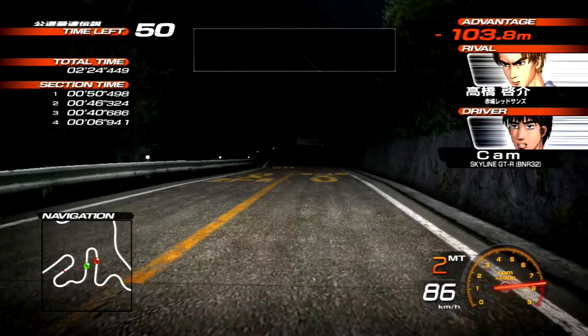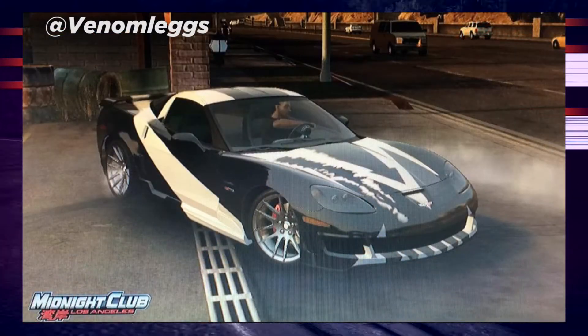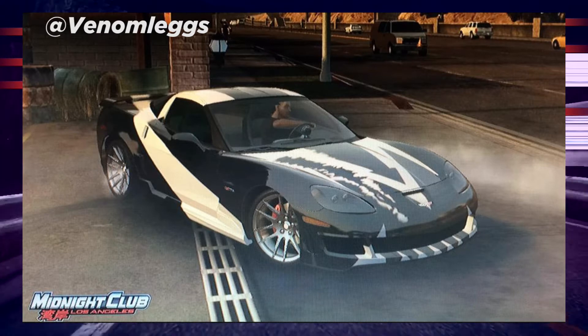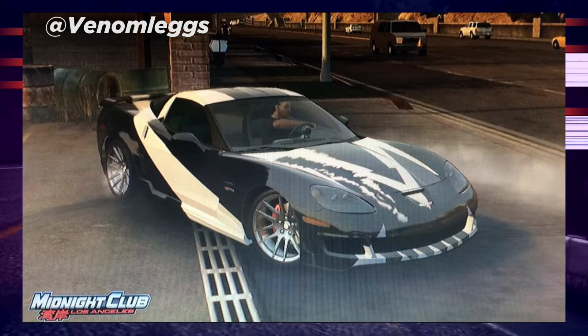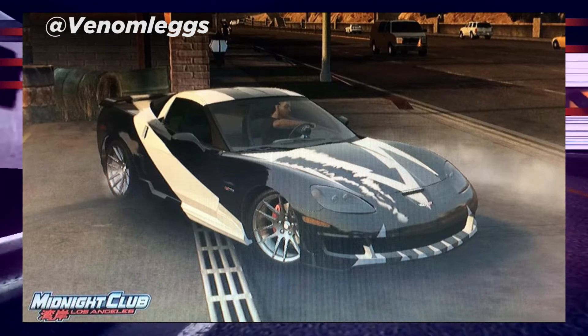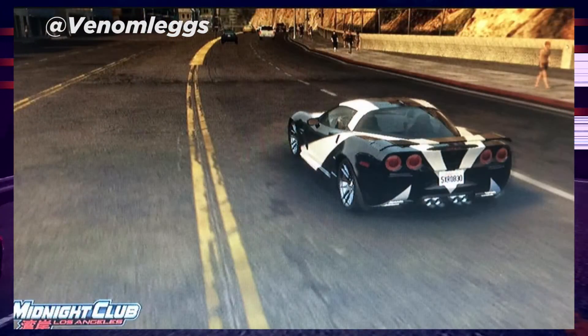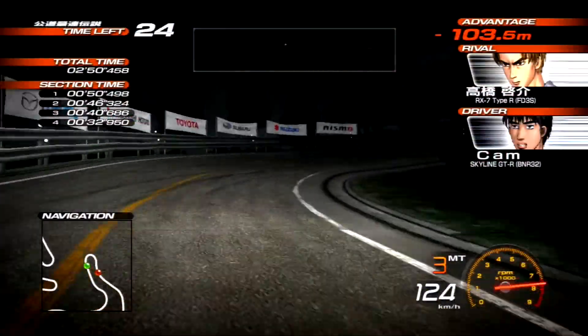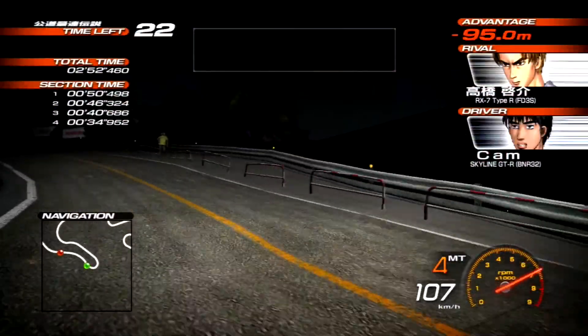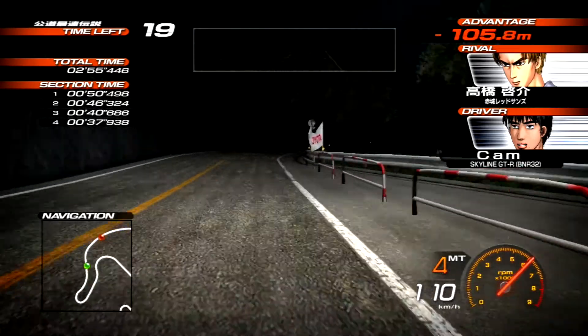Next up we have possibly the coolest design I have seen since this series started and this is Cross's Corvette from Need for Speed Most Wanted, originally remade in Midnight Club. This is honestly one of the coolest cars I have seen since the start of the series and it looks like a great replica — I think it looks really, really nice. So well done Venomlegs on having one of the coolest cars I've ever seen in this series so far. This looks absolutely amazing.